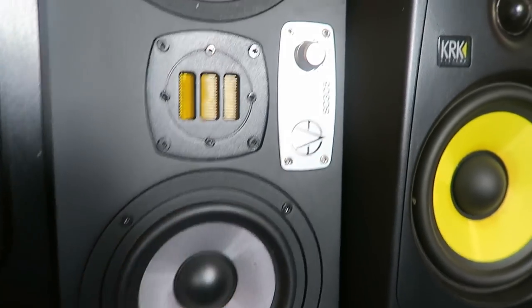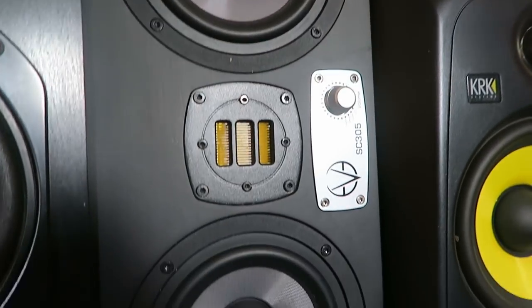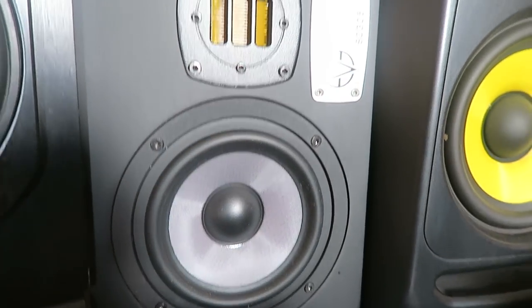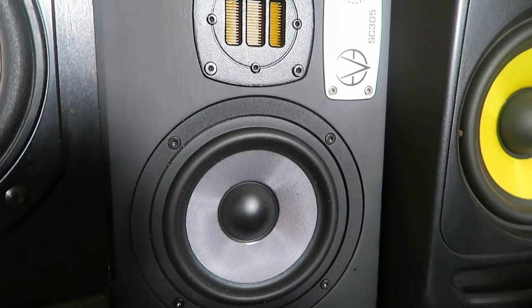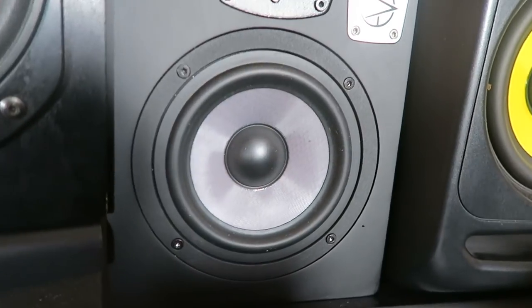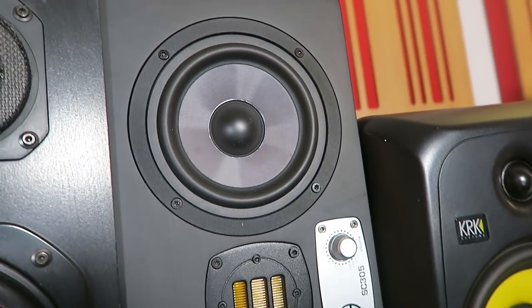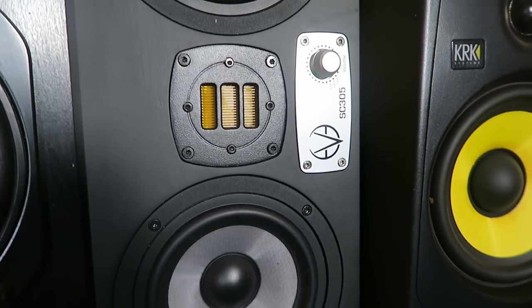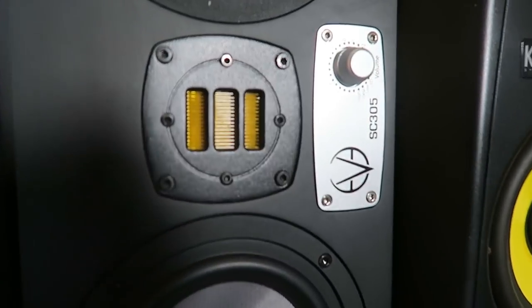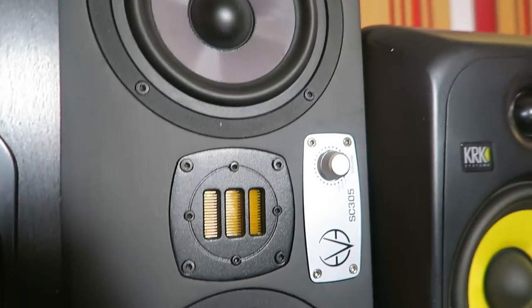And these are the Eve SC305s, one of my all-time favorites. I had them for quite a bit of time and they're still a big reference for me. One of the woofers delivers only up to 350Hz, covering your low end. The other covers from 350Hz up to 3kHz. And then that ribbon tweeter right in the center covers everything from 3kHz up. You might recognize a similarity between this ribbon tweeter and the one from the Adam A7X — it's because it's the same designer who did both of them.